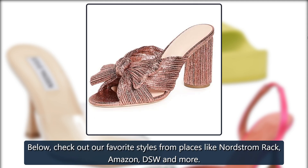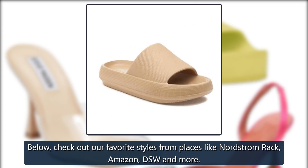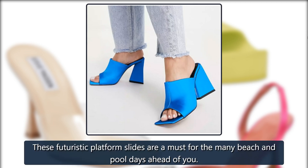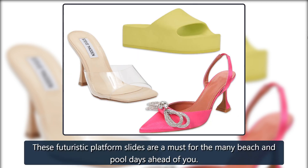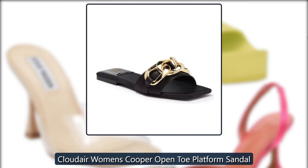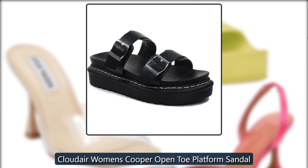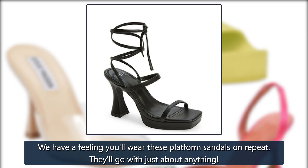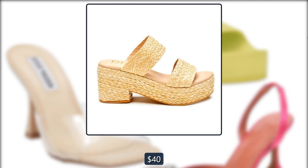Check out our favorite styles from places like Nordstrom Rack, Amazon, DSW, and more. Nine West Pool Platform Slide Sandal — these futuristic platform slides are a must for the many beach and pool days ahead of you, $49 at Nordstrom. Cloud Air Women's Cooper Open Toe Platform Sandal — we have a feeling you'll wear these platform sandals on repeat; they'll go with just about anything, $40.